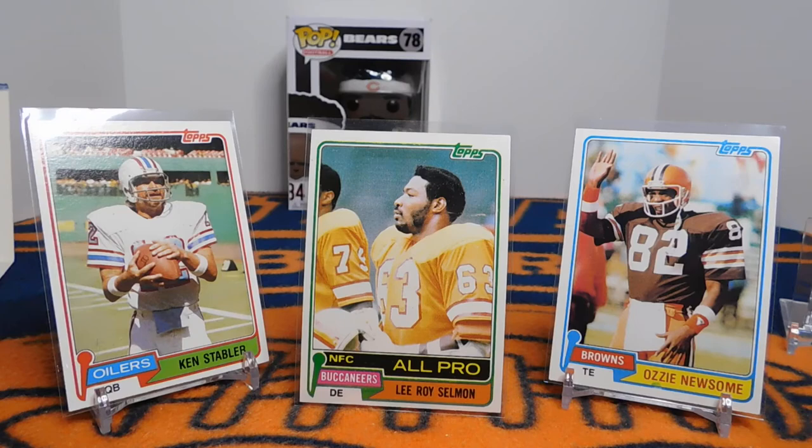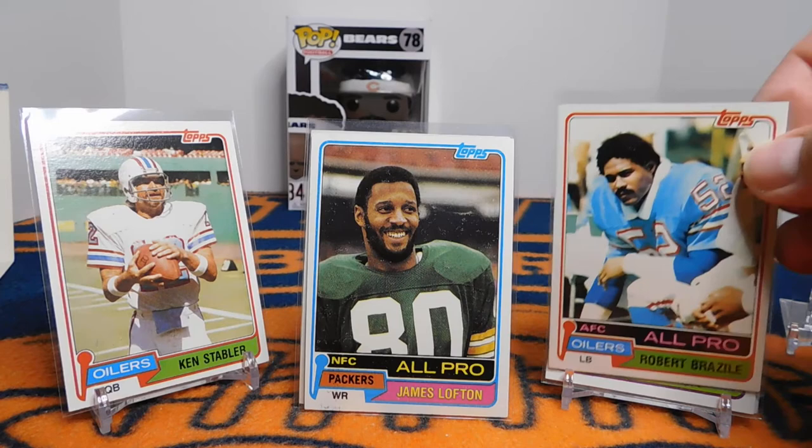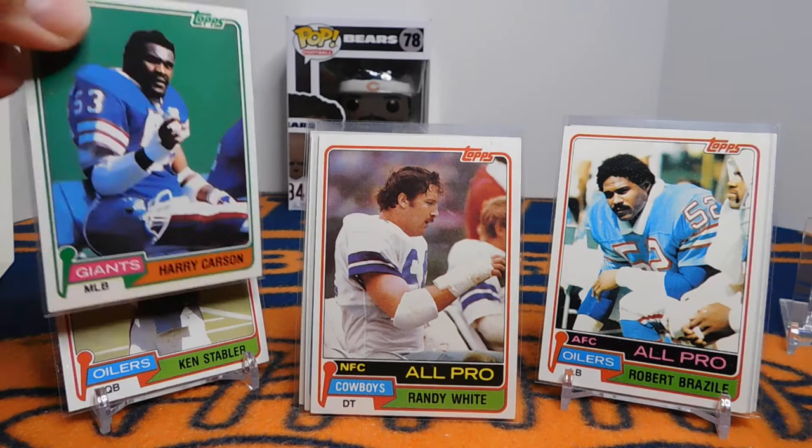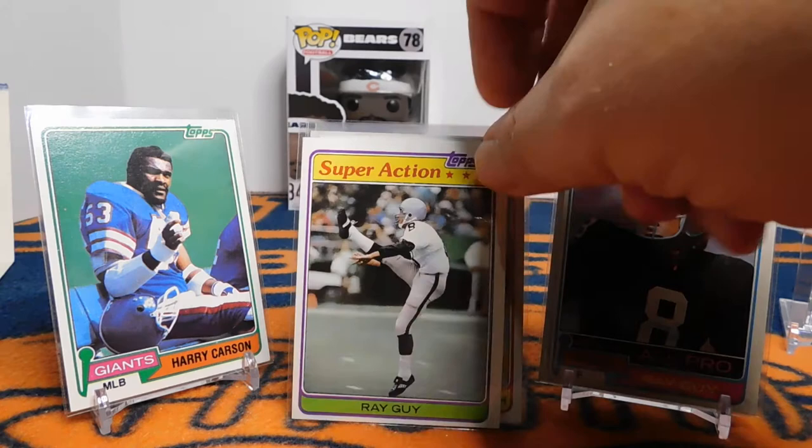Here are a couple more of the greats. Ozzie Newsome was always one of my favorites as a kid. James Lofton — I watched him on the Bills and a little bit on the Raiders, he was a fun player to watch. Randy White. Harry Carson — by the way, Harry Carson has an awesome autograph, so if you're ever picking up autos of some players, his signature is a really good one.